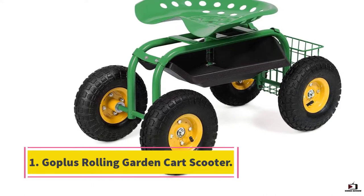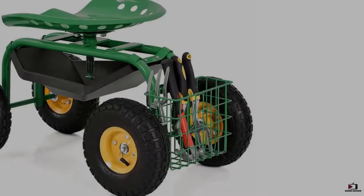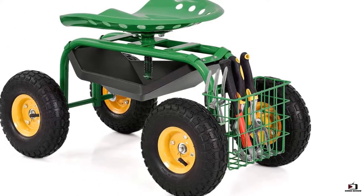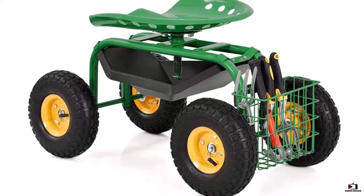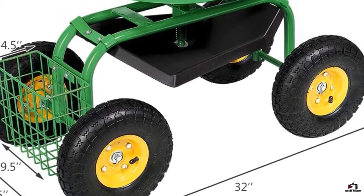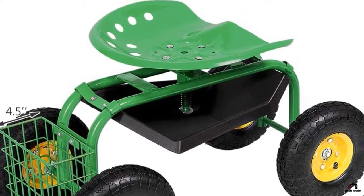Number one: Go Plus Rolling Garden Cart Scooter. Go Plus is a popular brand that sells a wide range of products including automotive tools and exercise and fitness equipment. The rolling garden cart scooter has an ergonomic shaped seat that allows you to sit on it for long hours without any discomfort. You can also adjust the height of the seat to fit your body stature.